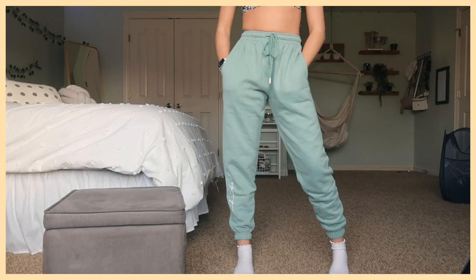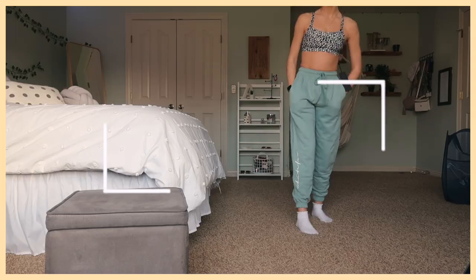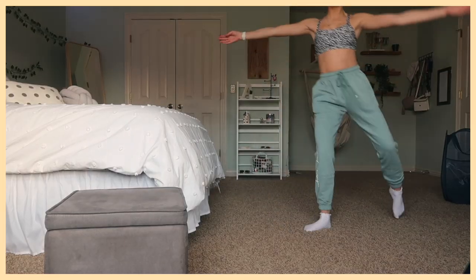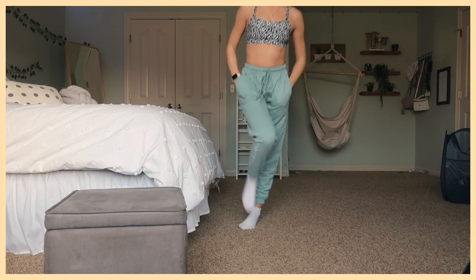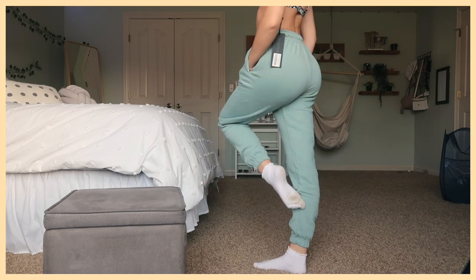On the side it has the White Fox writing, and you can adjust the waist. I also got the same Tied Together Sweatpants in the shade Sage — it's just this cute blue-green-ish color, same exact style. I love these sweatpants so much. Catch me wearing these all the time, not only to school but also around the house.